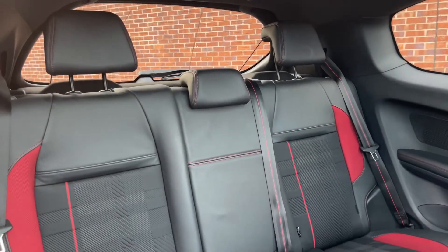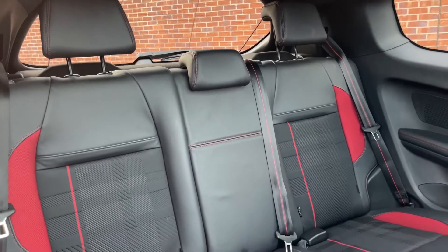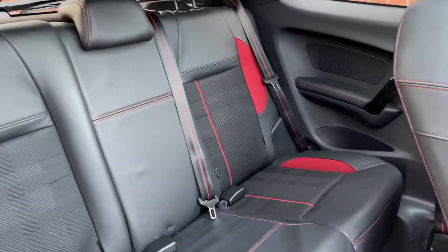Inside this 208 you've got a cloth and leather interior with red bits that do look sporty and match the colour scheme. The two outer seats are equipped with ISOFIX anchor points, meaning you can in fact have two child seats in the back at one time.